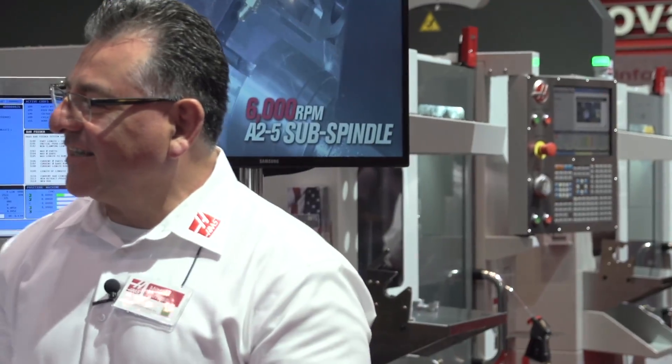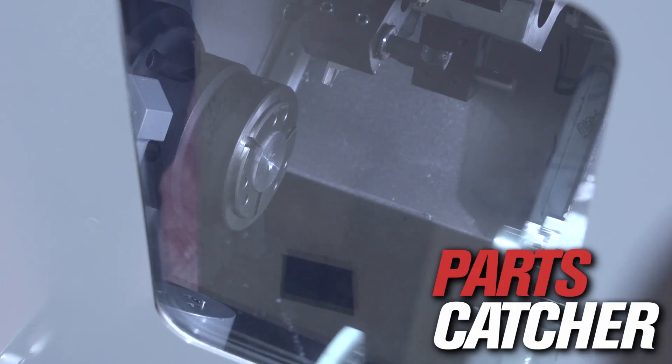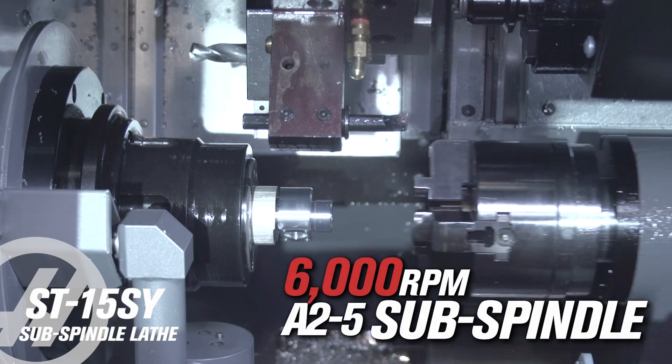Well, primarily the S in the designation is a new thing for the Haas model — that stands for subspindle. It features an auto door, as you can see. It also has a parts catcher, and the main feature is a 6,000 RPM, 5-inch chuck subspindle.